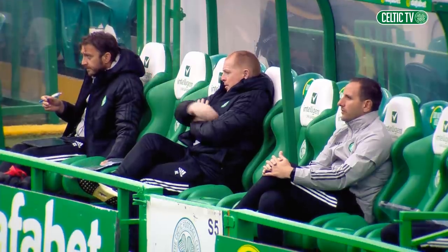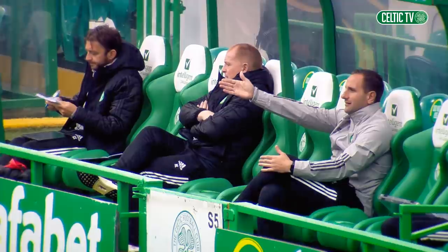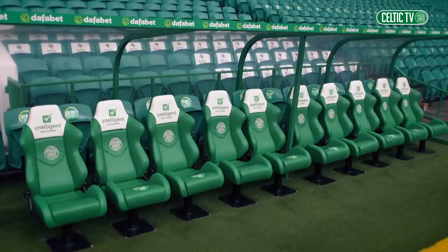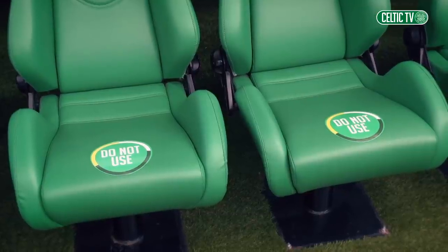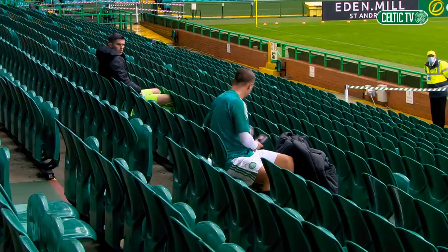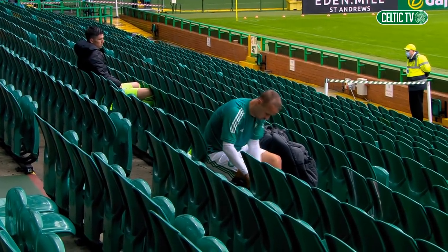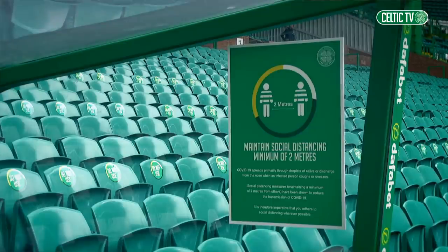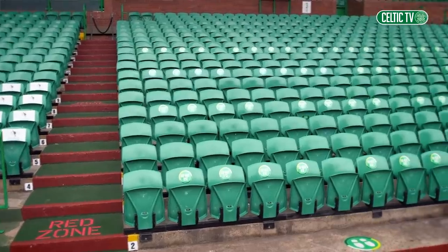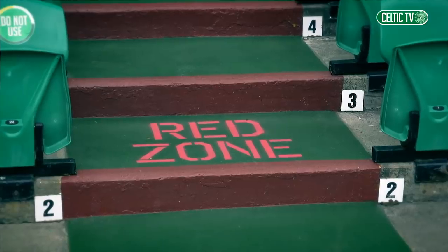For the coaches in the dugouts and the substitute players and backroom staff, social distancing measures need to be in place. The dugout will have a maximum of four people in it. The chairs are clearly marked as ones to be used or avoided. The area of seats next to the dugout in the main stand will be occupied by the subs and the backroom team, with clear markings to show where they should sit and which seats they should avoid. Safety is paramount, so no one will be left in any doubt of where they are meant to be.